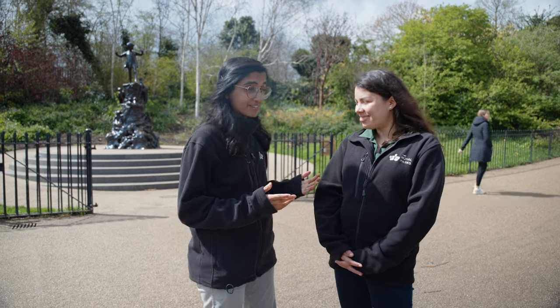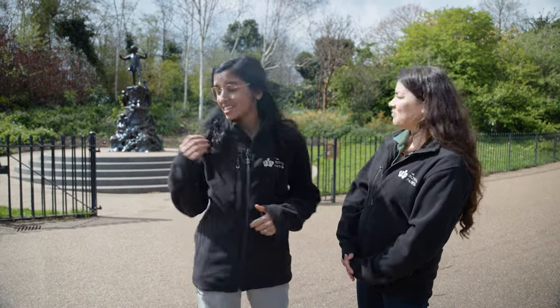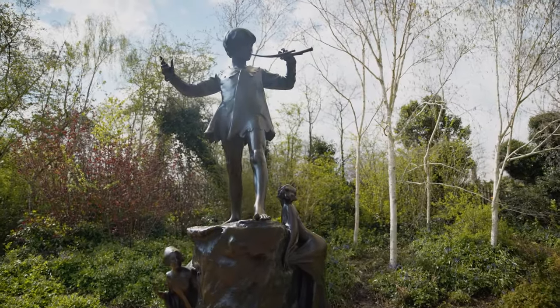But it's not just about the playgrounds here — there is a very popular statue just behind me. It's actually a statue of Peter Pan, and it's said that J.M. Barrie was inspired by Kensington Gardens. The statue was added in 1912.